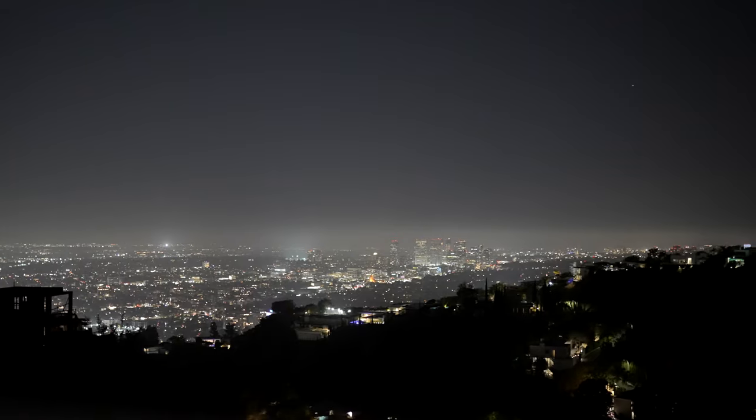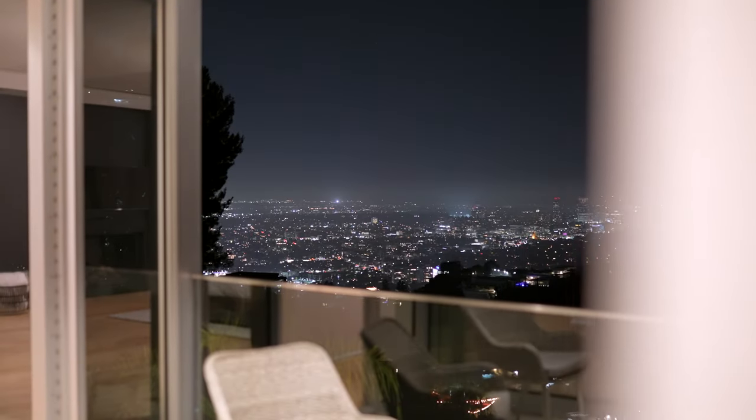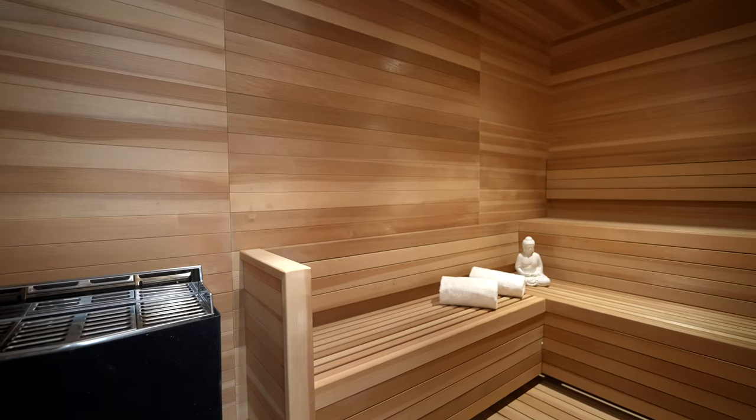This is a $6.7 million four-story modern home with impressive views of the city of Los Angeles, a private movie theater, sauna, steam room — it has everything. We are about to tour the entire property right now so let's get started.